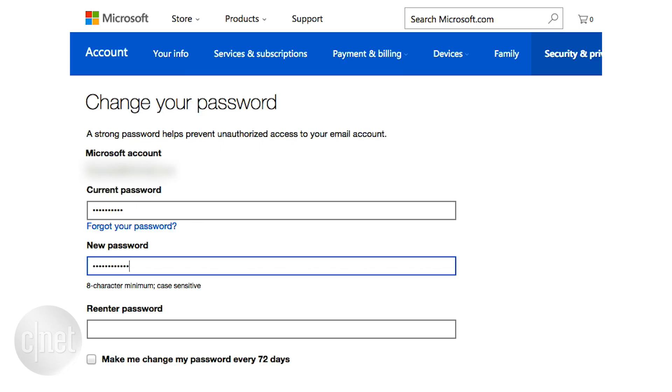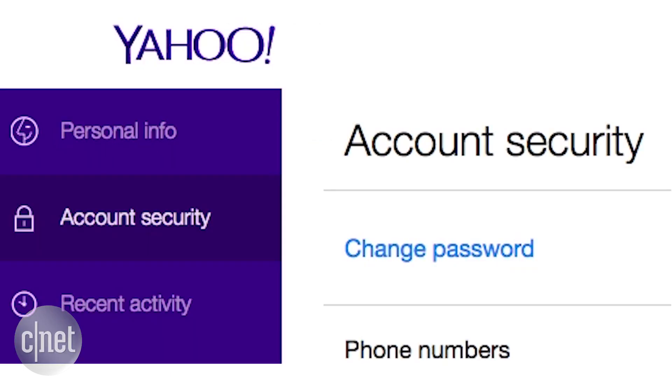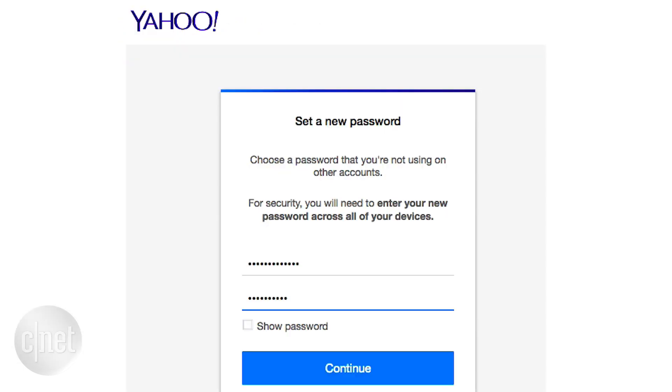Got a minute? Here are some basic security tips in light of the recent Yahoo! hack that affected 500 million user accounts. Get into the habit of changing passwords regularly, especially if you have a Yahoo! account and use that same password across different sites.